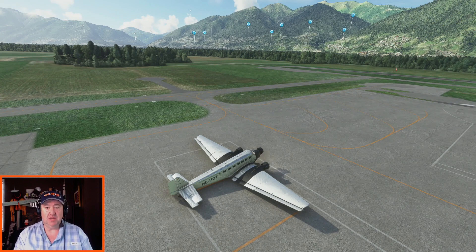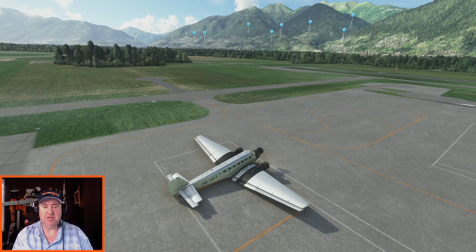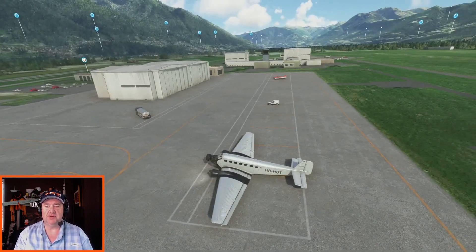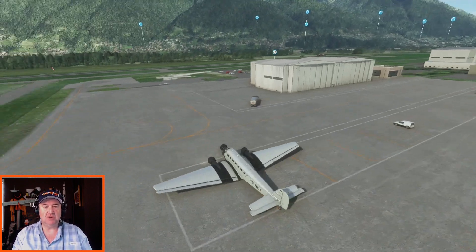I went ahead and got all the engines started, warmed up, and all of that, just because it's a pretty good process to get this tri-motor started and running. But we're down here in Locarno, Switzerland, going to head north through these beautiful mountain valleys up to Dubendorf Air Base. With that, let's go ahead and taxi. We're going to be taxiing over to runway 26 and taking off to the west, but then turning east to go up the valley. I went ahead and turned on all the points of interest for the cities and the landmarks, so you can see that in the video as we go.